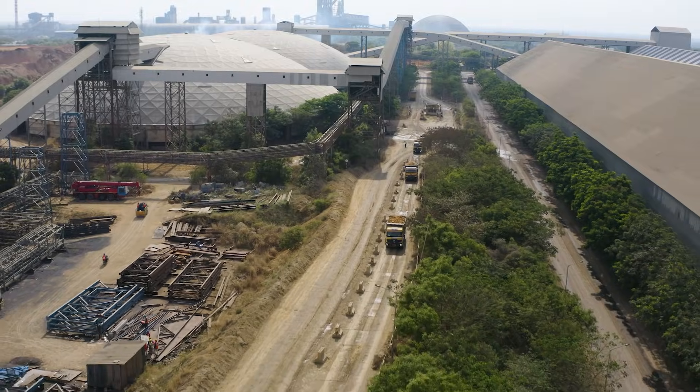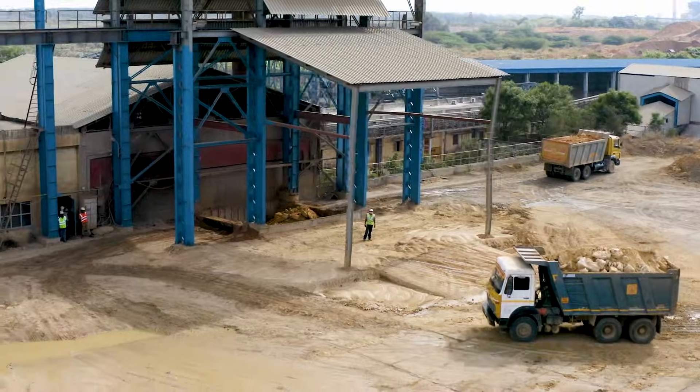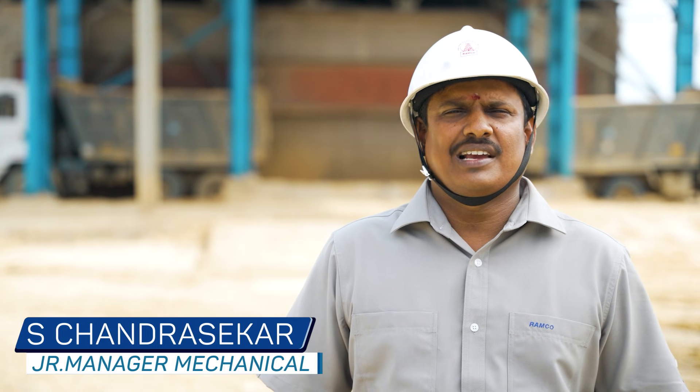Surrounding villages are very happy with our blasting approach and the frequency of blasting is very low. Our Ramco Cements Ariyelur plant has a crusher with the capacity of 1000 TPH to cater to the limestone requirements for the two production units.